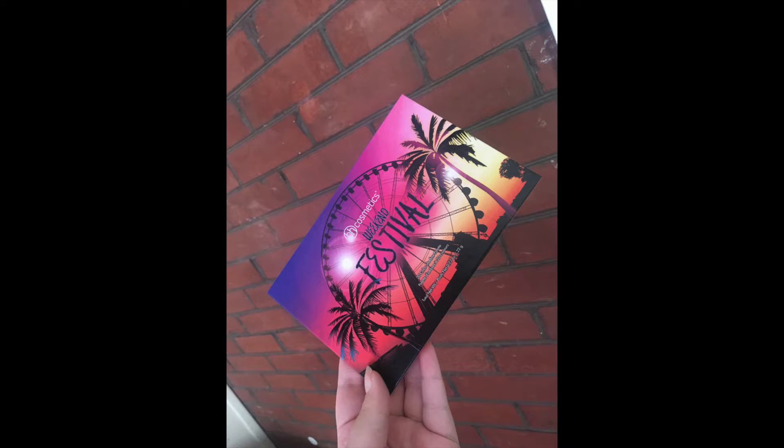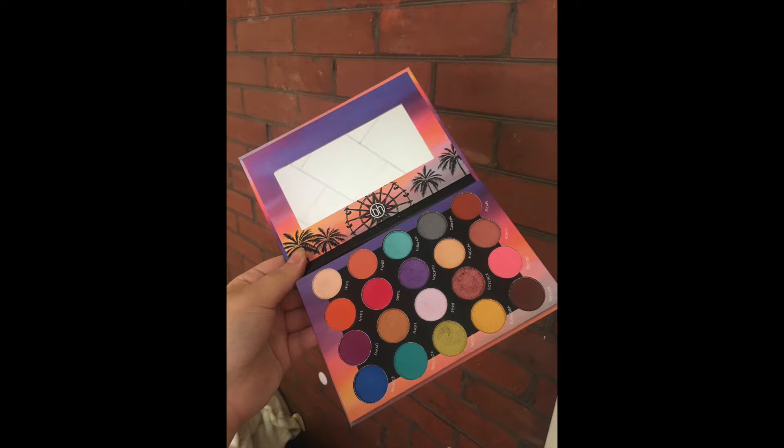This is what it looks like. I am a little late to the train on making a video about this, but better late than never. Am I right? Or am I right?